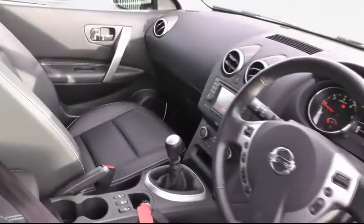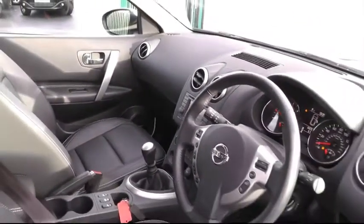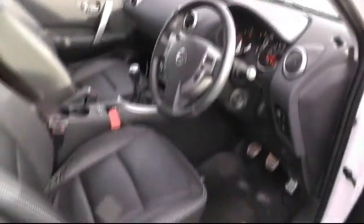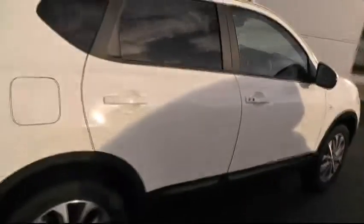All-round electric windows, multifunction steering wheel to include Bluetooth and cruise control. Inside the cabin we can see the satellite navigation system and the heated leather seats. This car is sitting on a six-speed manual gearbox, moving past the privacy glass.